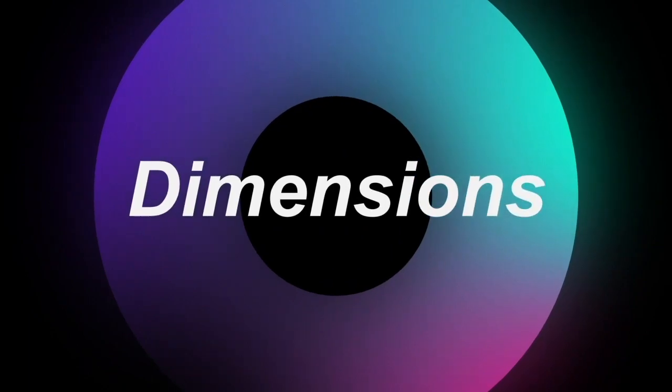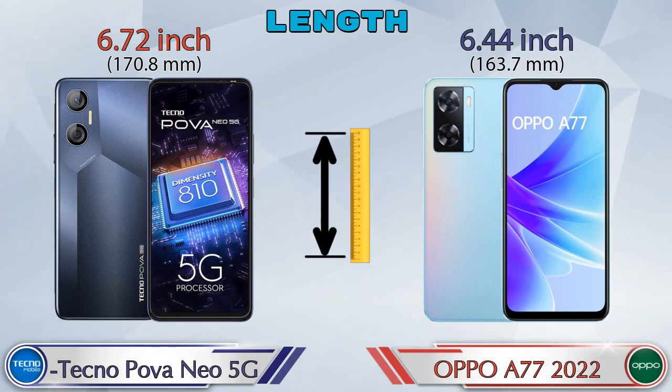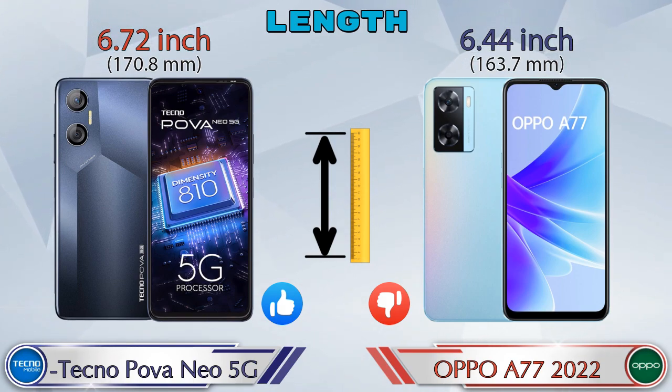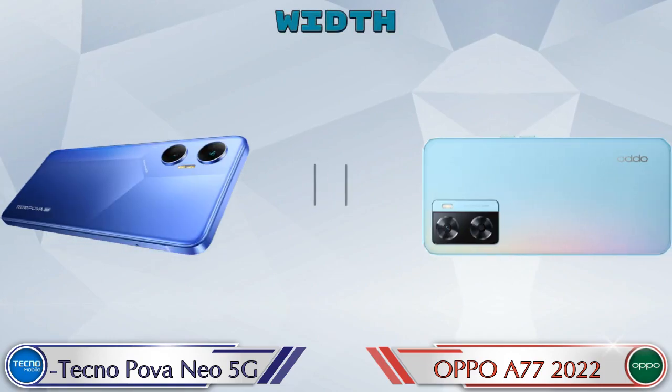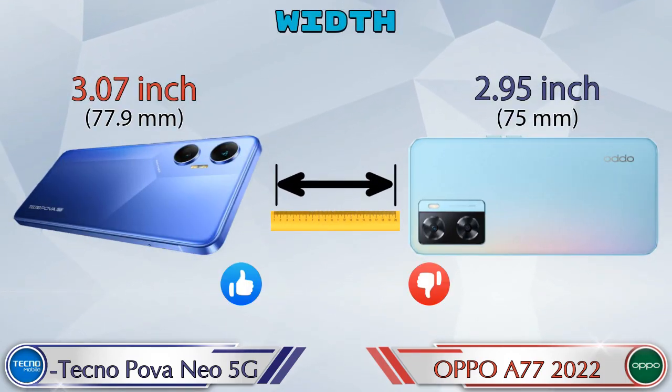Now let's check the details about dimensions. The length of the Neo 5G is 6.72 inches and the A77 2022 is 6.44 inches, which is less than the Neo 5G. The width of the Neo 5G is 3.07 inches and the A77 2022 is 2.95 inches, which is also less than the Neo 5G.